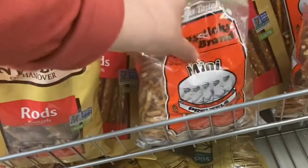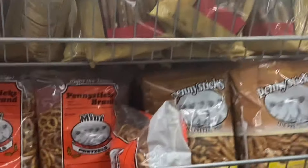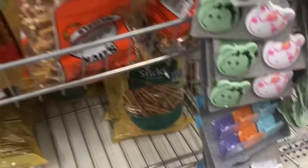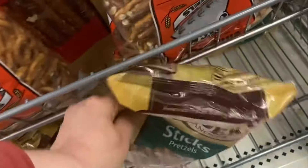Then they got the big old rods — I can't eat those, you guys. Let's see here. I don't see them. Should I get some sticks? I'm going to try the sticks. You all know I like the butter snaps. These are butter snaps right here — let's get some.